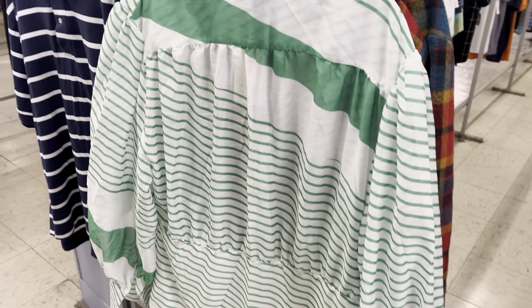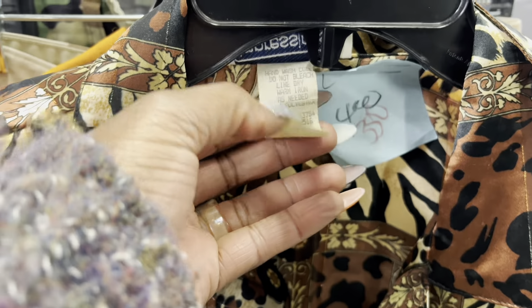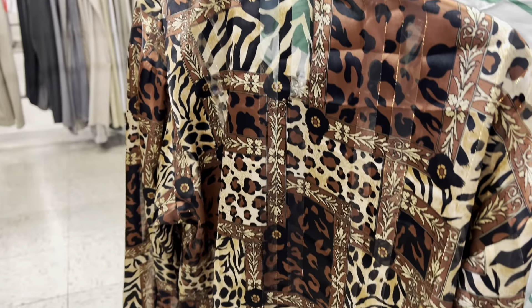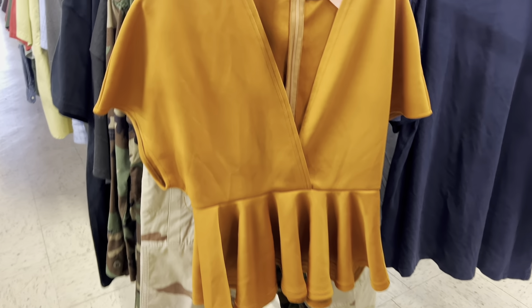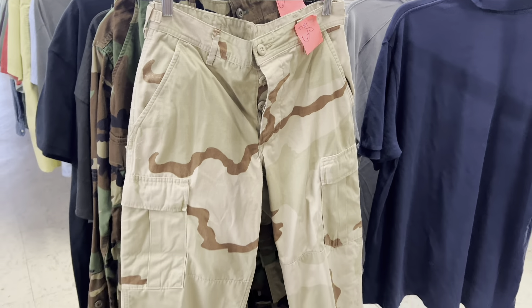The next item I grabbed was this animal print leopard print top — she was really cute. For three dollars and fifty cents I could tie her up, do a couple different things. I'm a mixed print pattern girl and she was definitely giving it for me. Then I saw this top from Shein — a little peplum situation. I do like the color but four dollars and fifty cents I thought was a bit much at the thrift store, so I ended up leaving her.